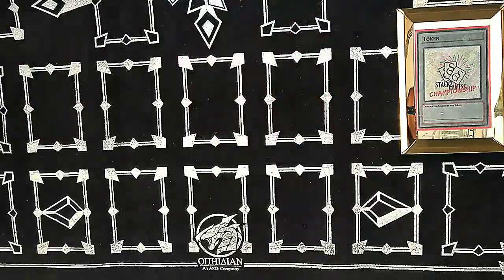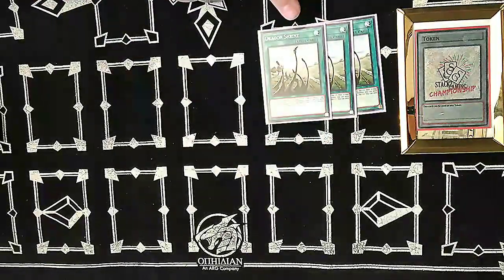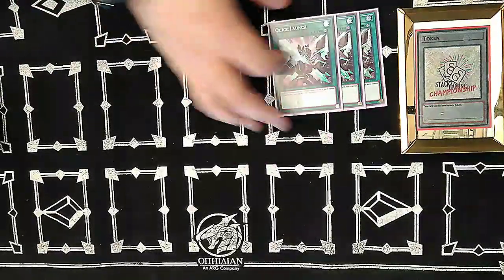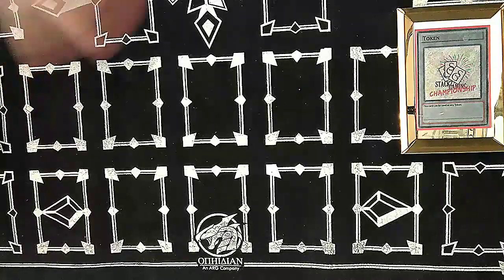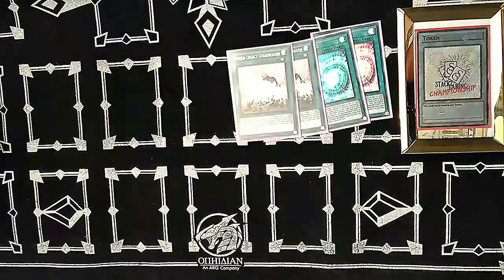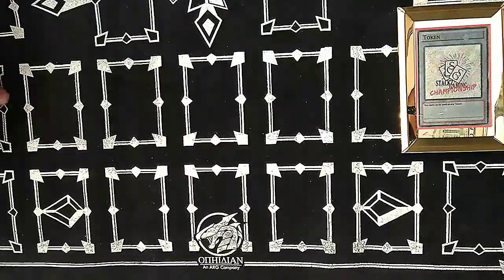For spells: one Monster Reborn, Dragon Ravine — searchable via Romulus, three Dragon Shrine because of Darkwurm and to mill Absorouter Dragon to add Rokket Tracer. Three Quick Launch because we love rockets. Two Boot Sector Launch as a great extender — with three Strikers you can search both copies. Two Chaos Space and two World Legacy Guardragon. That's the whole 40-card main deck.